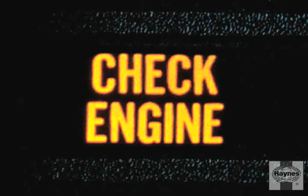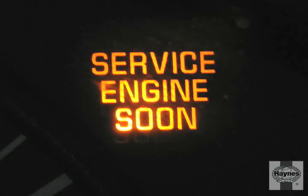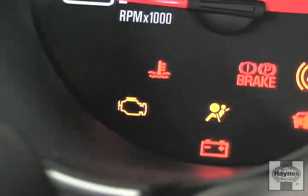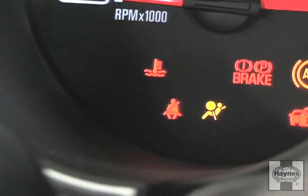You may have seen one of these lights on your dash when you start your vehicle. It may say check engine or service engine soon, or it might simply be an icon in the shape of an engine. It should stay on for a couple of seconds and then go out when you start your engine. But what happens if it stays on or if it comes on while you're driving?